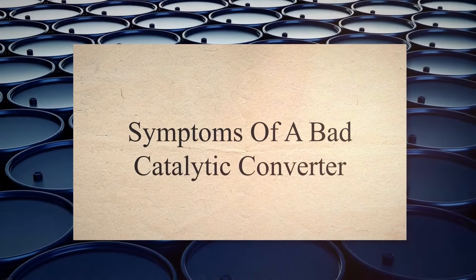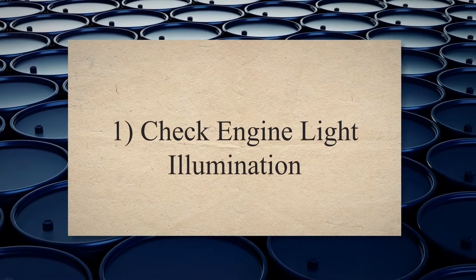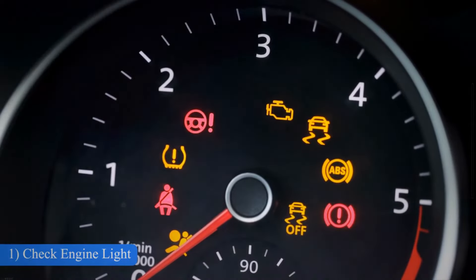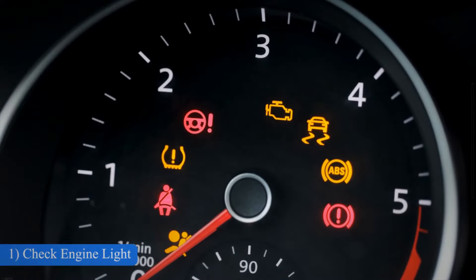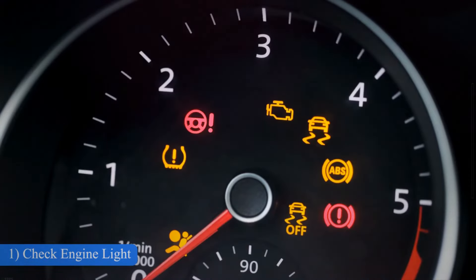Symptoms of a bad catalytic converter. The illuminated check engine light is one of the most common symptoms of a faulty catalytic converter. The latest cars also have oxygen sensors. These sensors observe the efficiency of catalytic converters by monitoring the exhaust gas level in the exhaust system. As the oxygen sensor observes that the exhaust gas is not being properly catalyzed, it sends a signal to the vehicle computer, which triggers the engine light to alert the driver.